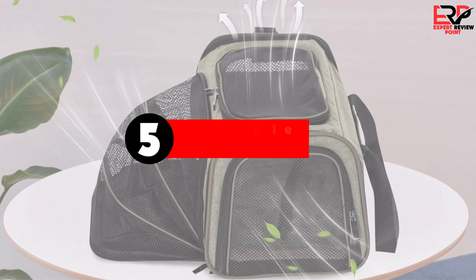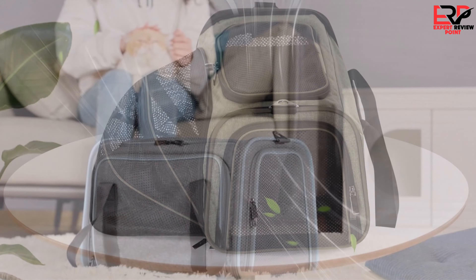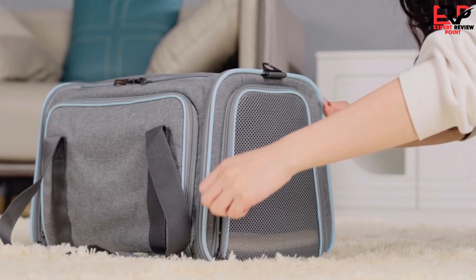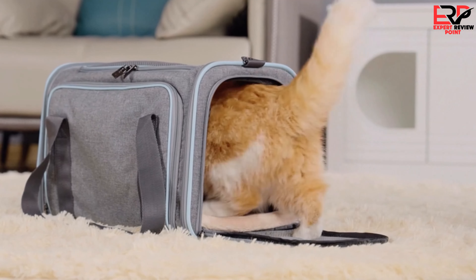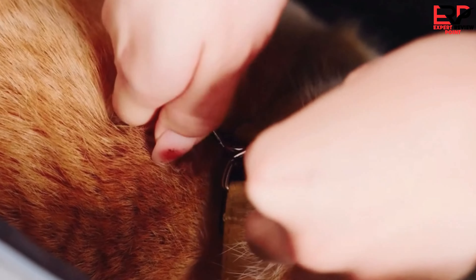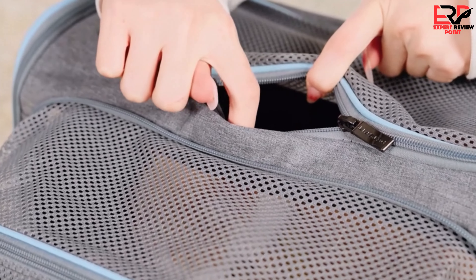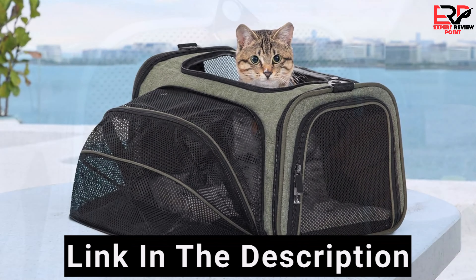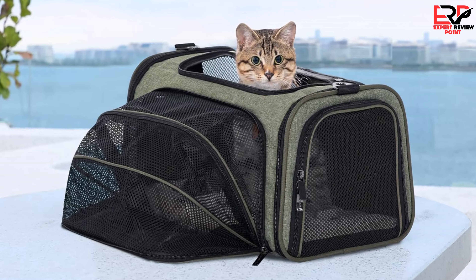The fifth product on our list is the Petsfit expandable rabbit carrier. After extensive research and personal experience, I found the Petsfit expandable rabbit carrier to be a remarkable travel solution for my small pets. Its ability to expand, providing extra space for my pet to stretch, alongside its airline approved size for the S and M options, makes it an ideal choice for those who frequently travel with their furry companions.